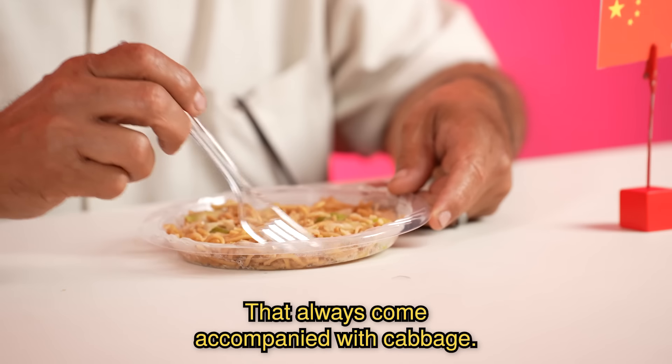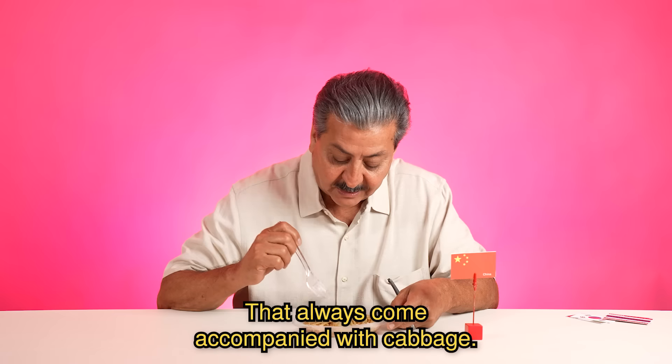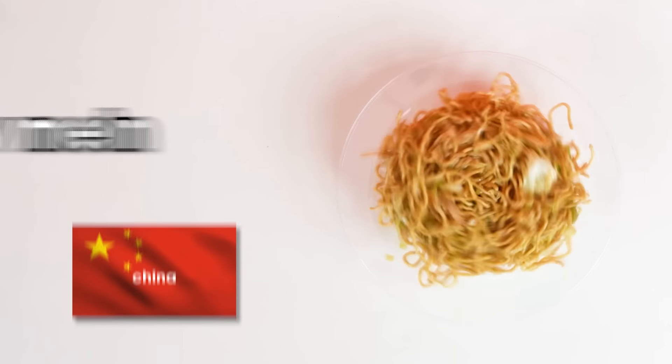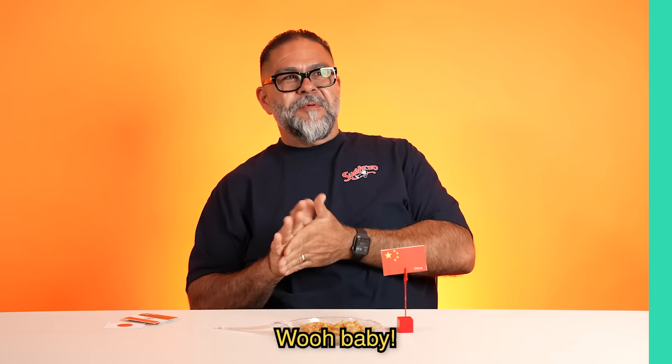Fideos chinos, right? Bam! I'm dropping the mic. Chow mein from China. Baby.